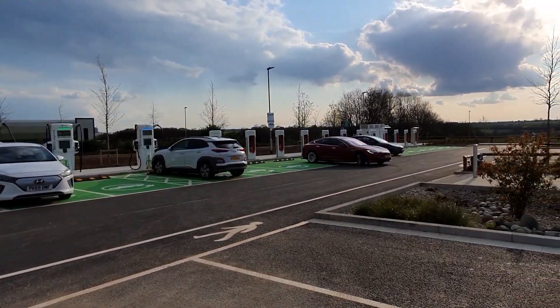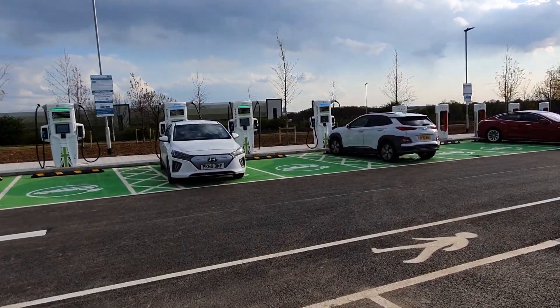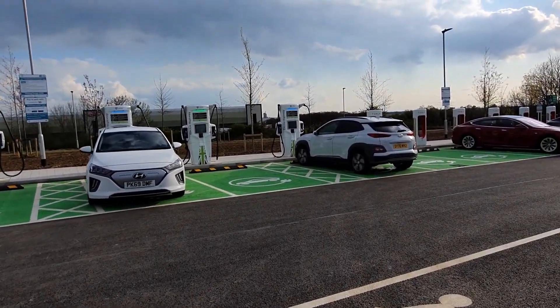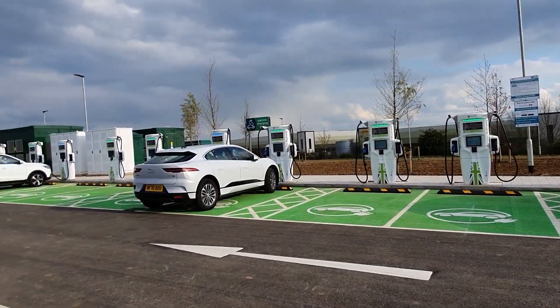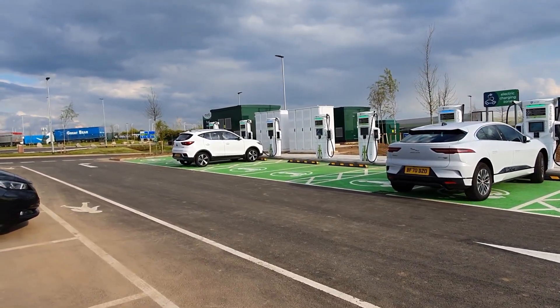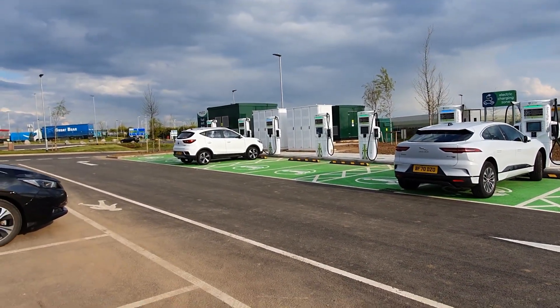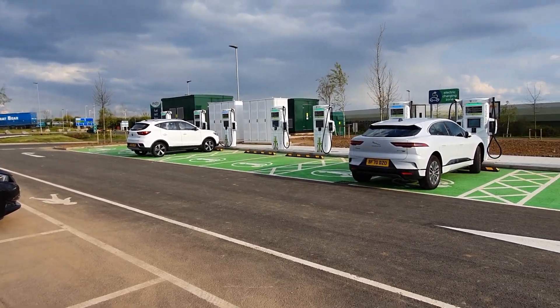Twelve of each — twelve Ecotricity units and twelve Tesla Superchargers. And they're double-headed: so six of them are double-headed CCS and CHAdeMO points, and the other six are just CCS. Some quite serious hardware.